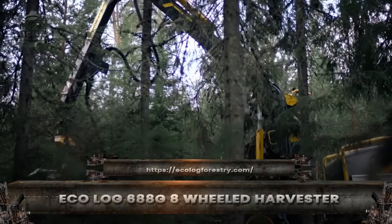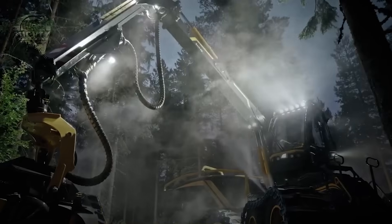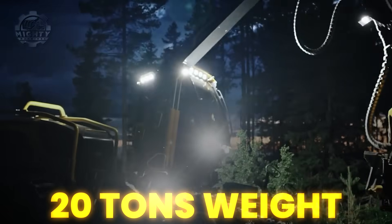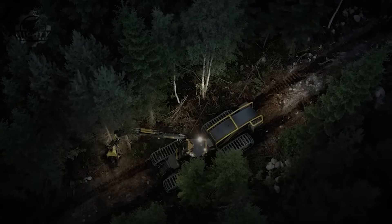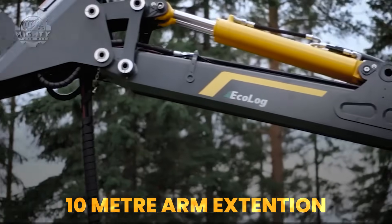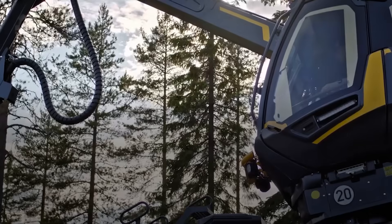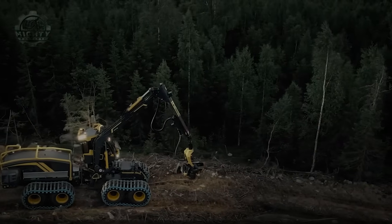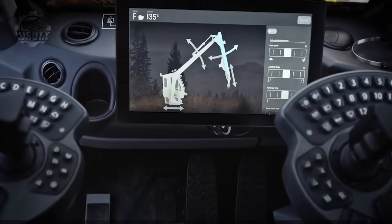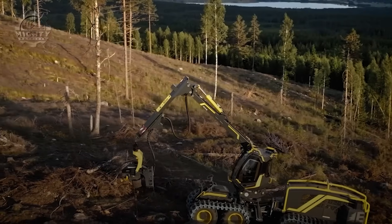Deep in the forests of northern Europe, the Ecolog 688G is known as a gentle giant. It is built to cut and process trees efficiently while protecting the ground beneath it. Weighing more than 20 tons and riding on eight large wheels, it spreads its weight evenly, leaving a lighter footprint than many smaller machines. Its crane arm extends more than 10 meters and uses a high-tech harvester head that can grip, cut, strip, and section a tree within seconds. Operators often describe it as controlling a robotic arm with incredible precision. In a single shift, the 688G can handle hundreds of trees while keeping the forest ecosystem as healthy as possible. It represents the future of sustainable forestry.